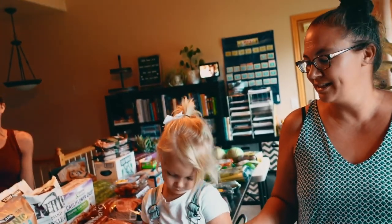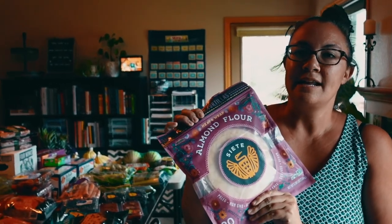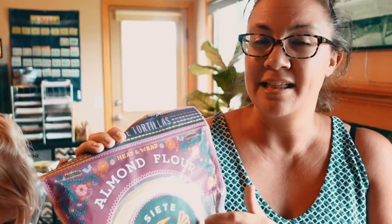We stopped eating grains and sugars and dairy and all that for a while last year, and one of the things that I missed terribly was tacos and quesadillas and enchiladas. And we found these almond flour tortillas — they actually have quite a variety of different types, but the problem is that they are expensive if you buy them at the store. If you get these at Costco, especially if you get them on sale, they are very reasonable. We got four packs.